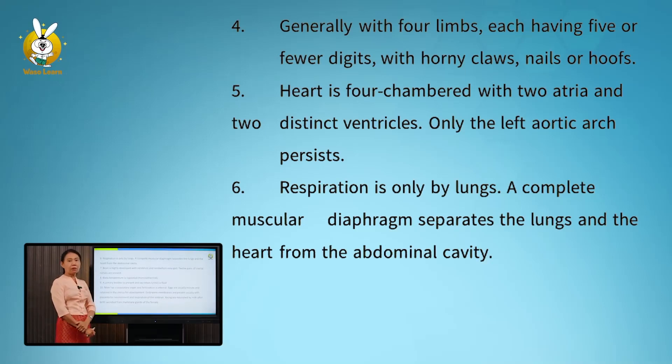Number six: respiration is only by lungs. A completely muscular diaphragm separates the lungs and the heart from the abdominal cavity.